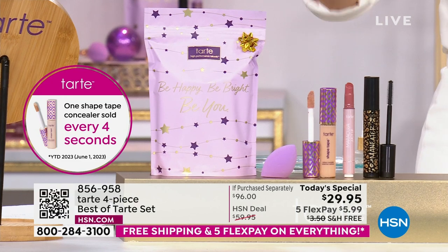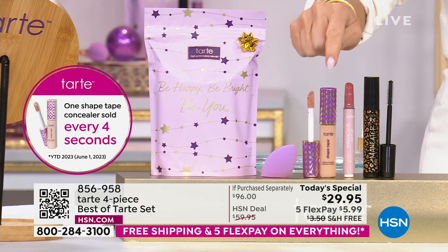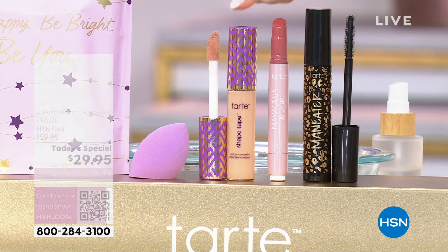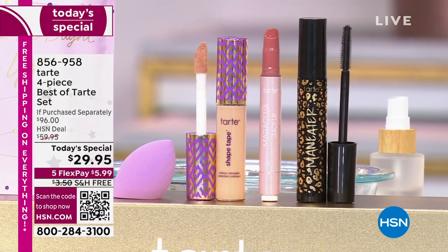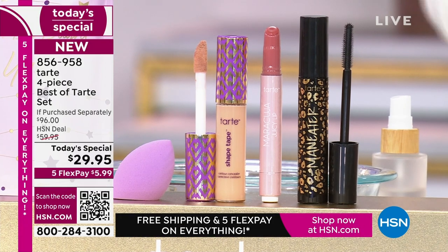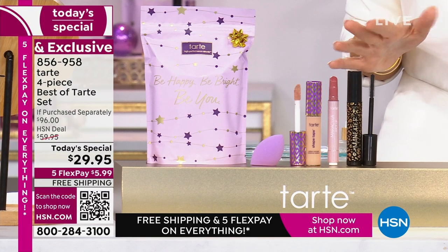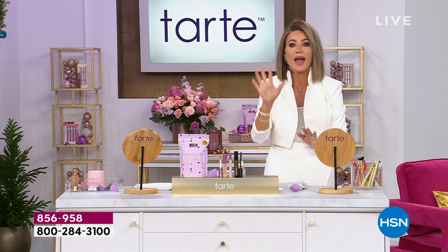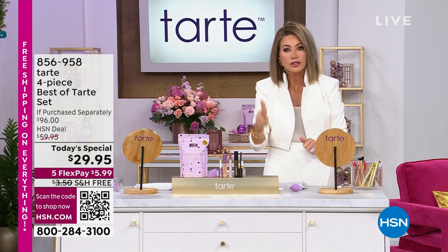The Shape Tape concealer retails for $31 on its own. Today's exclusive HSN bundle includes the orchid Maracuja lip color, the Man Eater mascara ($25 value), the applicator sponge ($16), and a holiday gift bag — a $96 value total for $5.99, with free shipping and five easy credit card payments.